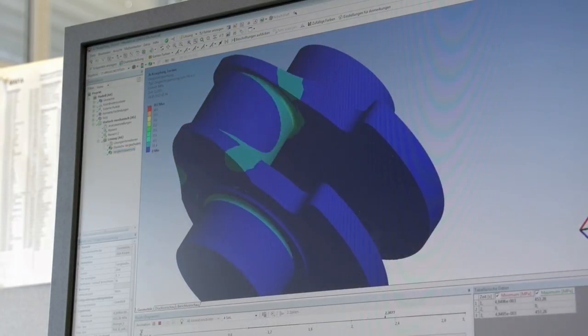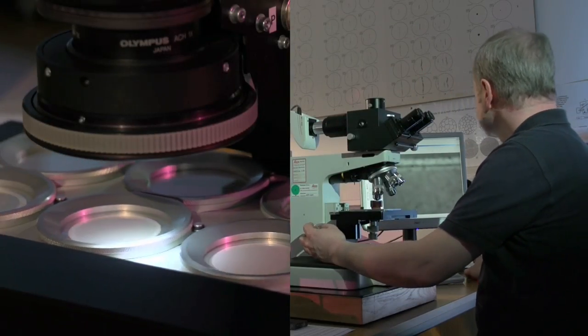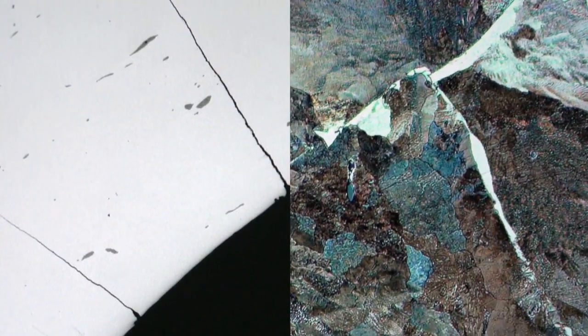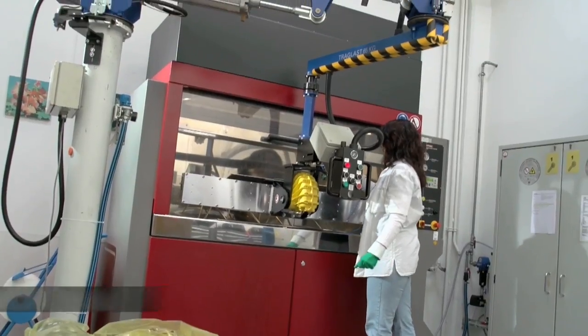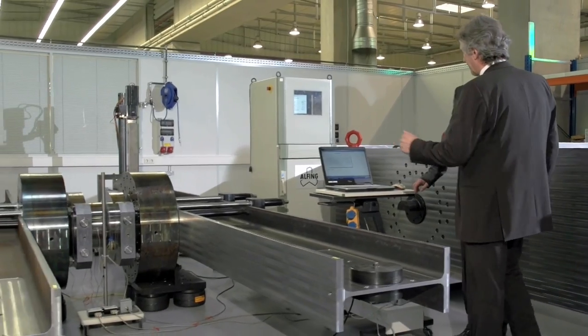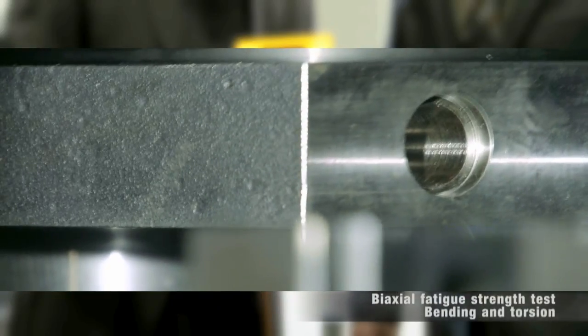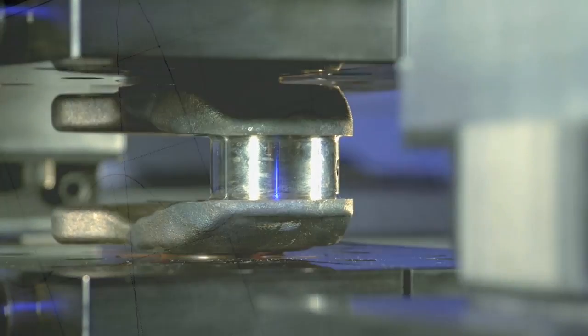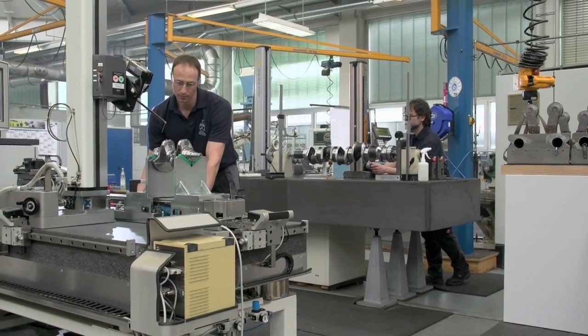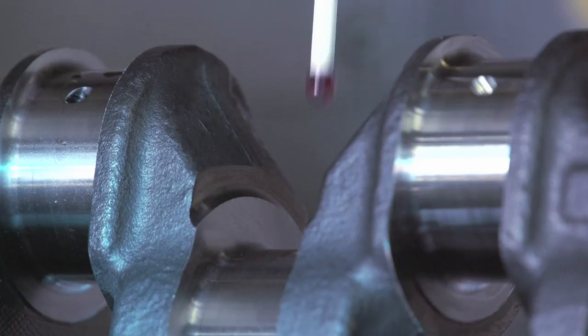Research, simulation, material analyses and different fatigue testing methods are perfectly interlocked. Our torsional and bending test benches reveal the strength of the components. Crankshaft prototypes of all sizes are created quickly in separate development and production areas.